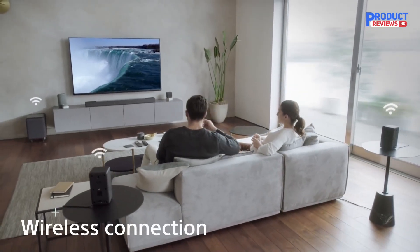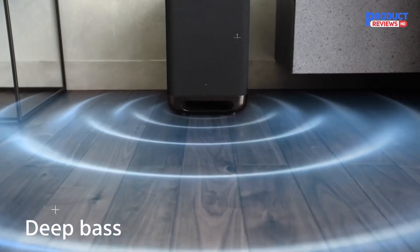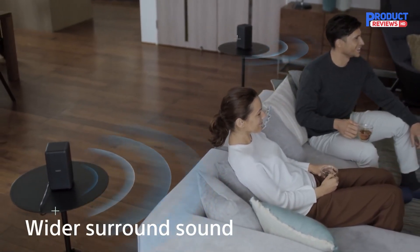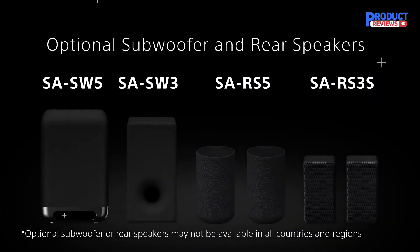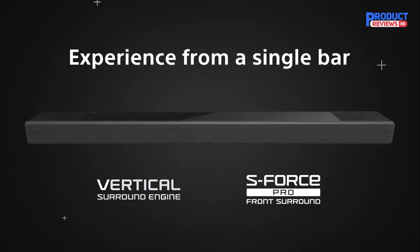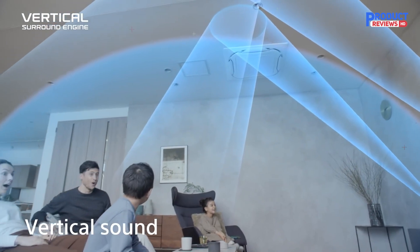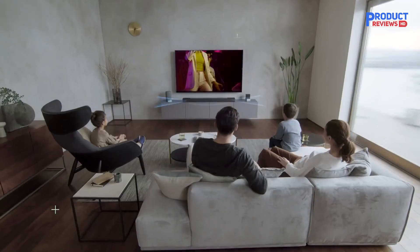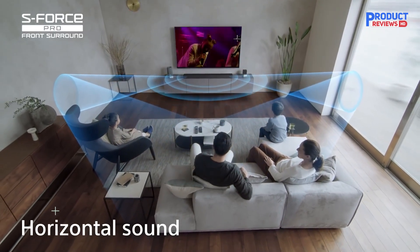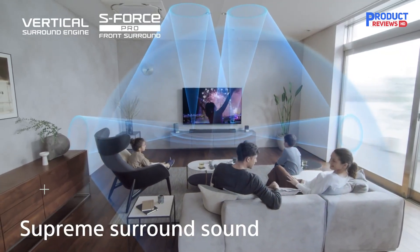It has a 7.1.2 channel setup and vertical surround engine technology that delivers incredibly immersive sound. This soundbar automatically adjusts to the room you place it in through its Sound Field Optimization. You'll get overhead sound from its up-firing speakers, but it also comes with X-Balance speakers, side-beam tweeters, and integrated subwoofers inside it. You can purchase the soundbar alone, but we suggest you get the bundle with the 200W SW3 subwoofer to enjoy the bass of your audio fully. If you want to take it a step further, you can even get a bundle with RS3S rear speakers.